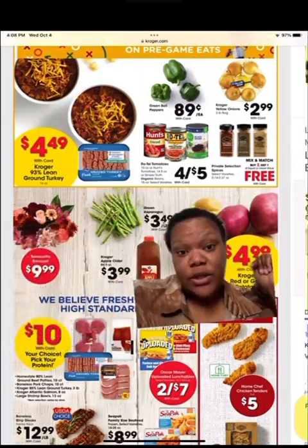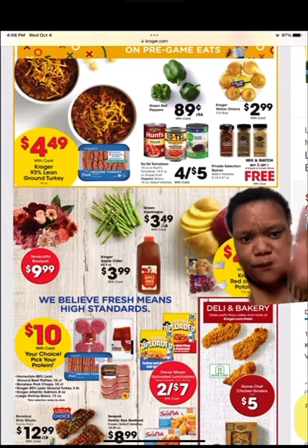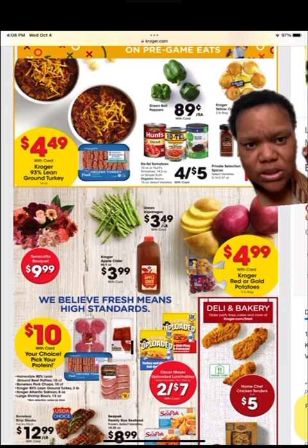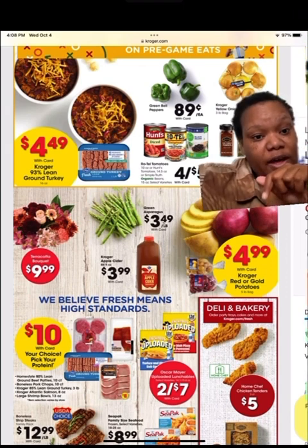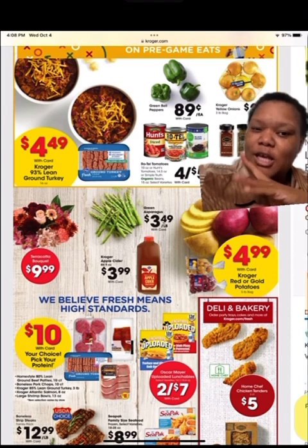They got the lean ground turkey up there — $4.99 a pack, and that's one pound. Down here they have potatoes, $4.99 a bag, and those are only five pound bags.